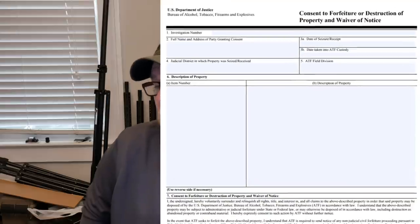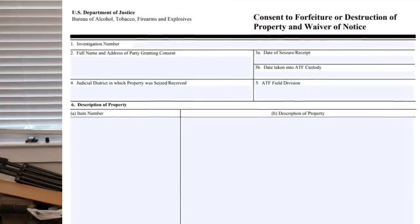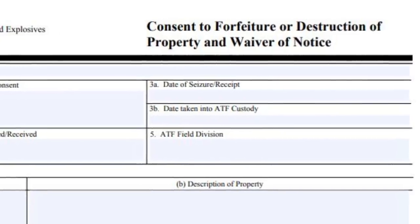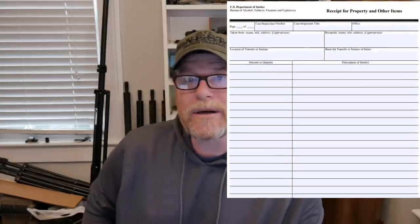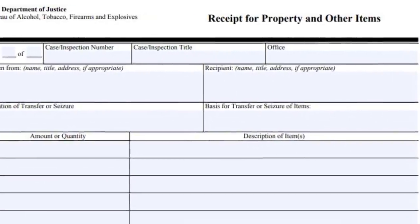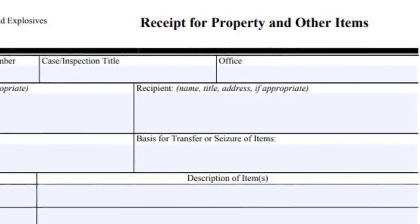Be aware that the agent may attempt to have you sign an ATF form 3400.1 — 'Consent to Forfeiture or Destruction of Property and Waiver of Notice.' Do not sign that under any circumstance. In the event that they ask you to sign an ATF 3400.1, inform them that the only ATF form you're willing to sign is the ATF 3400.23.